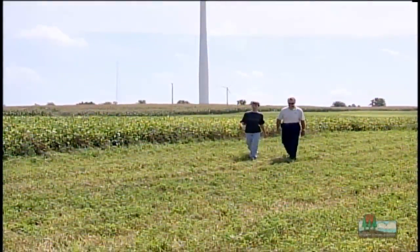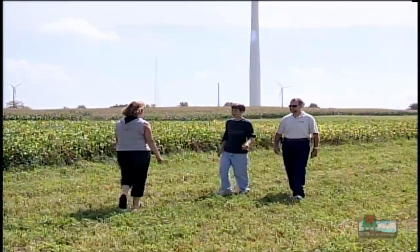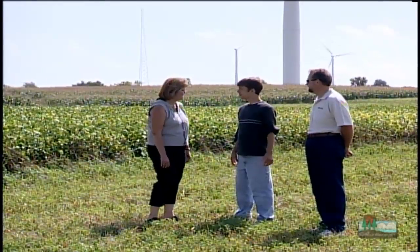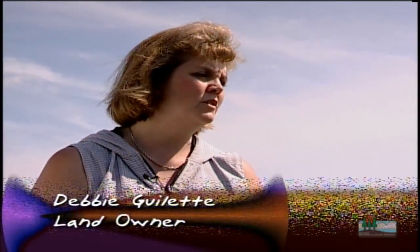Jim knew that I wanted to meet up with a landowner, so we asked Debbie Gillett to meet with us. Jim tells me that you really wanted to have these turbines on your property — why is that? Yes, I did, because I felt I was doing my part to help produce a clean source of electricity.